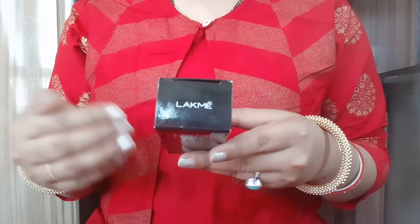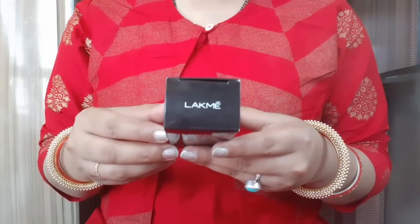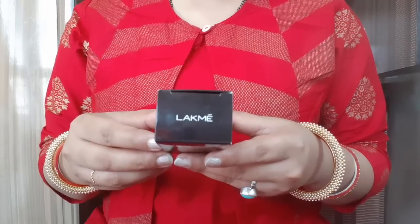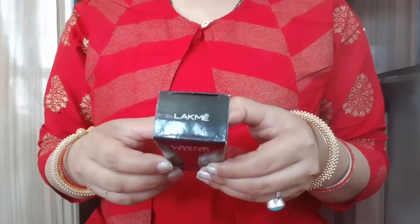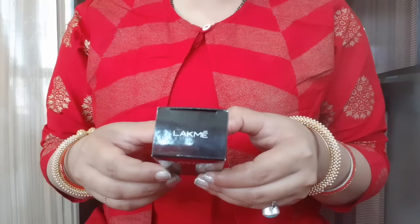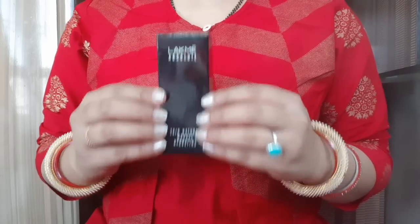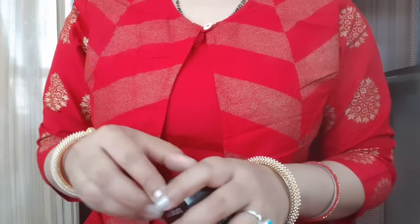This is the Skin Natural Mousse Hydrating Foundation. Backstage experts at Lakme Fashion Week bring you a breakthrough mousse foundation that hydrates the skin while giving it a natural dewy look, with 34% water for a hydrated and refreshed feel. It offers medium coverage and is suitable for everyday wear.